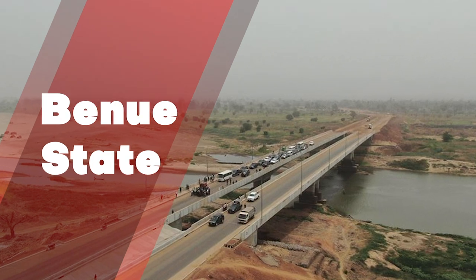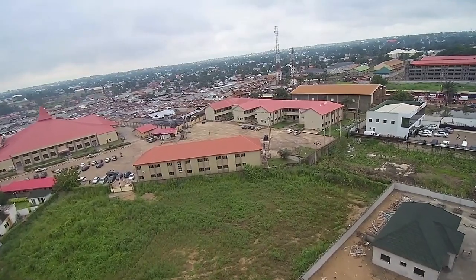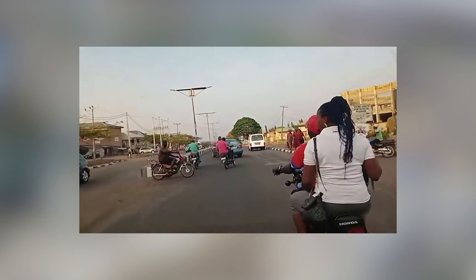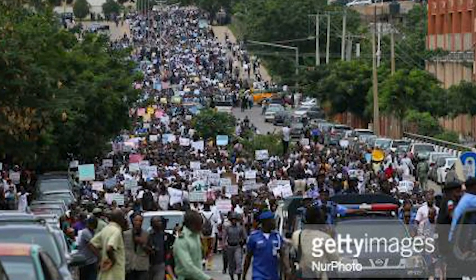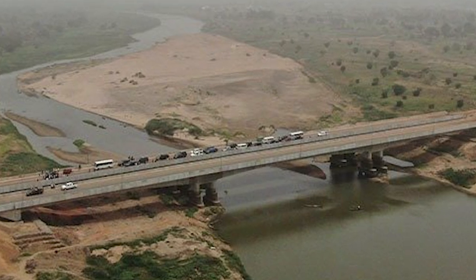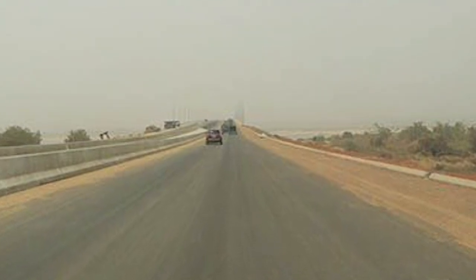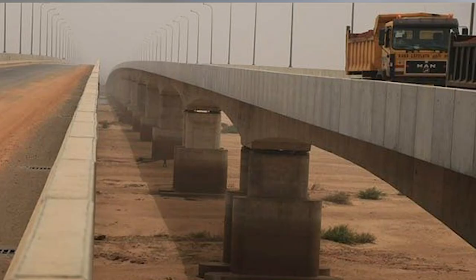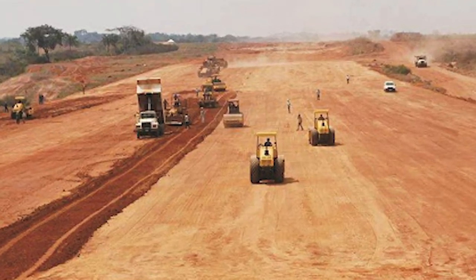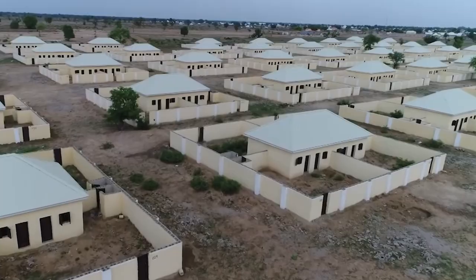Benue State is one of Nigeria's North Central states, having a population of 4,253,641 people according to the 2006 census. The state was founded in 1976 as one of the 12 new states at the time. The name of the state comes from the Benue River, Nigeria's second largest river. The Federal Executive Council has released a 30-billion-naira contract variation for the completion of the 74-kilometer Loko-Nasarawa Road in Benue State.